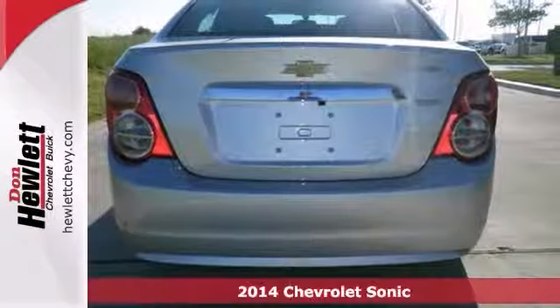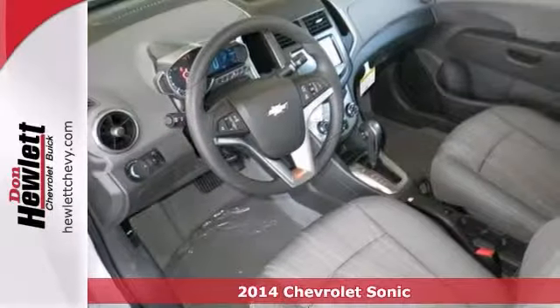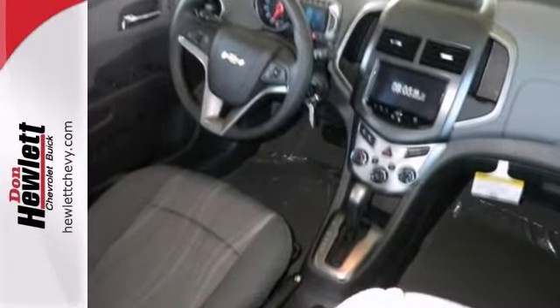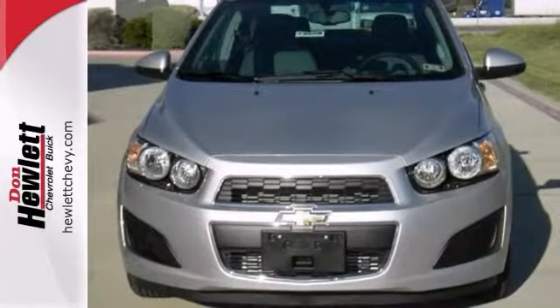If you're looking for a versatile vehicle that'll suit all your needs, take a look at this 2014 Chevrolet Sonic LT. It comes to you with an array of features, including Bluetooth, a backup camera and OnStar. It also has heated mirrors and steering wheel controls.